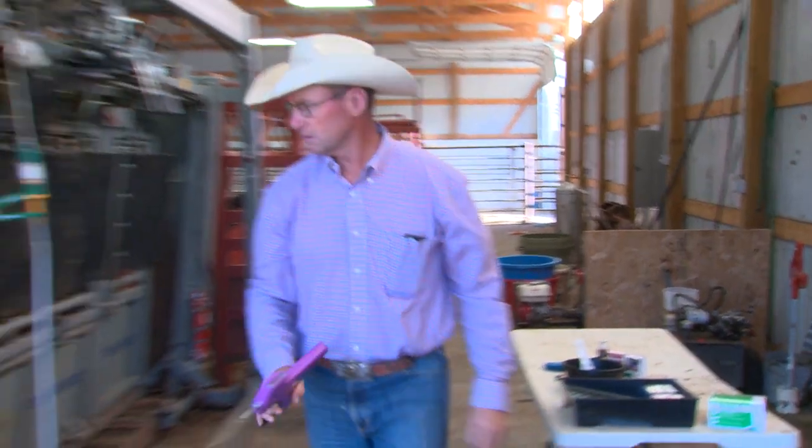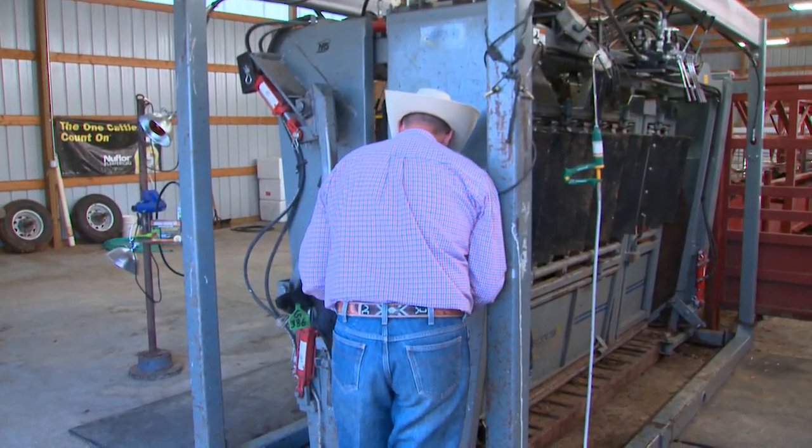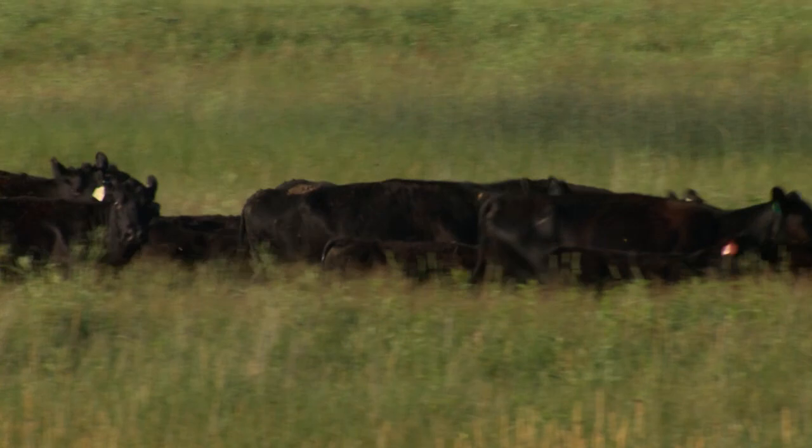Implants also fit in with a growing public interest in sustainability. Since implants work to make cattle operations more efficient, the result of their use is the production of more beef with fewer resources.